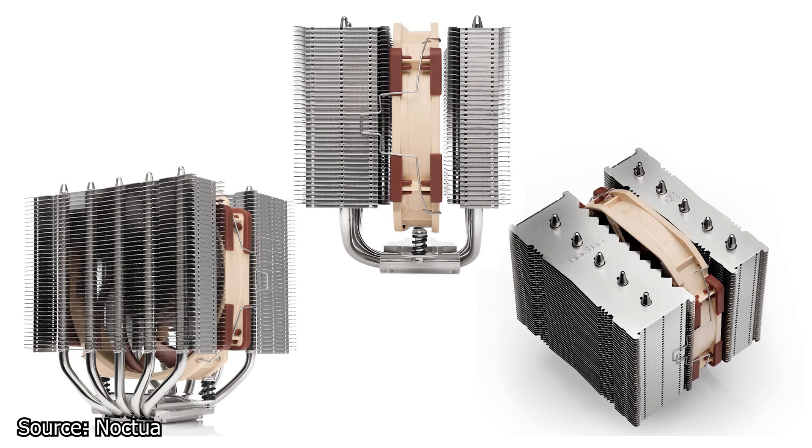In addition to being smaller, the NH-D12L has an asymmetric design which will improve the clearance for the RAM modules of the system. The NH-D12L is already available for purchase for $89.90 USD, while the NF-A12X25R round frame 120mm fan is available for $29.90 USD.